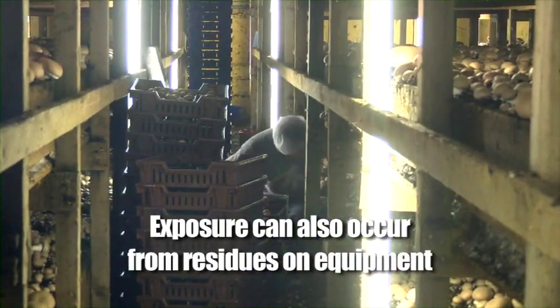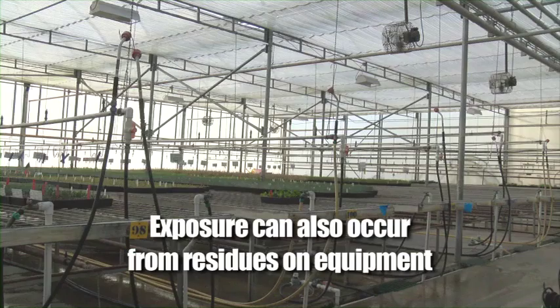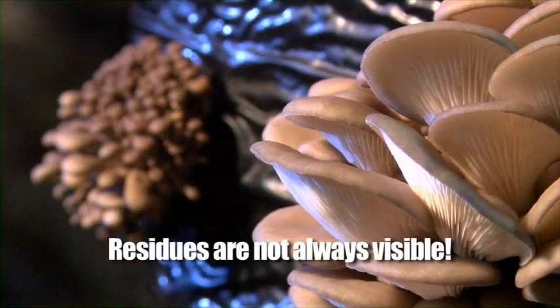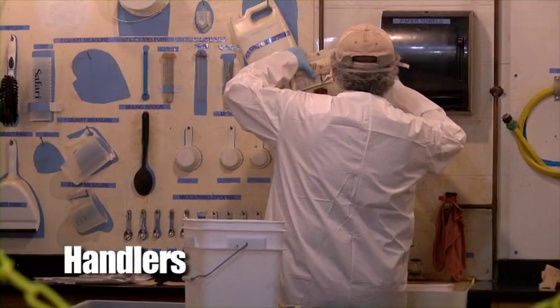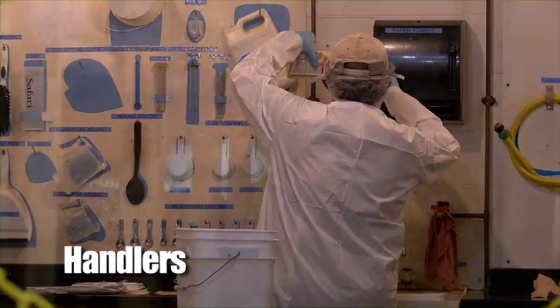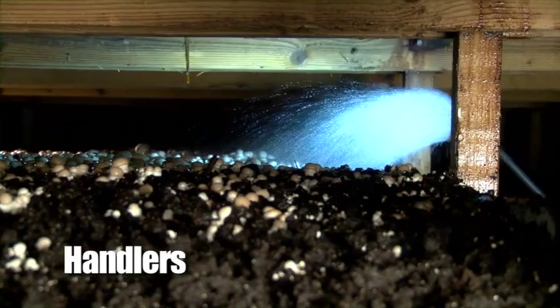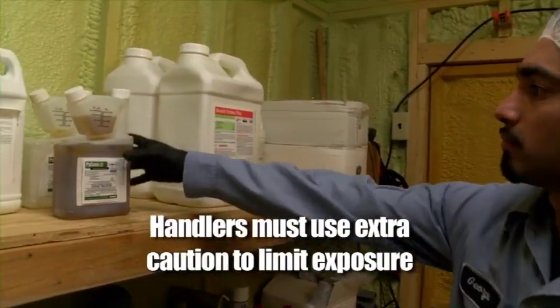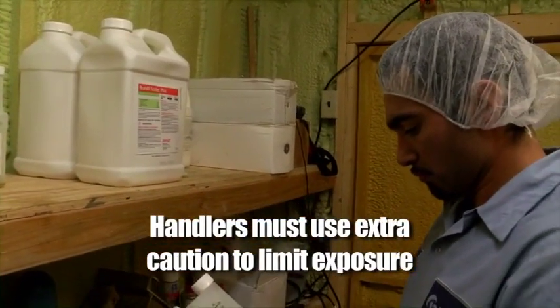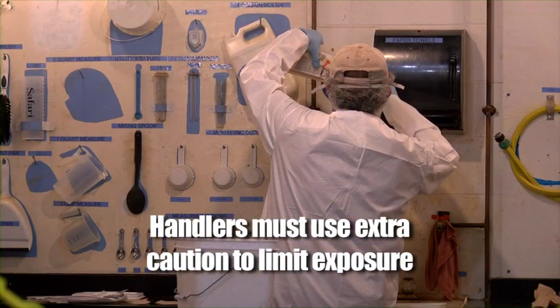Workers and handlers might also be exposed to pesticide residues that can be found on benches, trays, and other machinery, including chemigation equipment. These residues might not be visible, so just because you can't see them does not mean that they are not there. Handlers are employees who are responsible for mixing and loading pesticides, applying pesticides to crops, or cleaning and repairing pesticide application equipment. Handlers are more likely to be exposed to pesticides directly as they mix and apply the products, and must use extra caution in their tasks to limit that exposure.